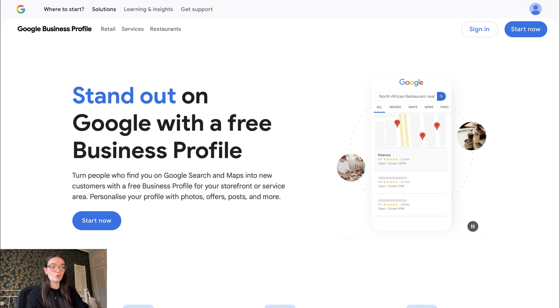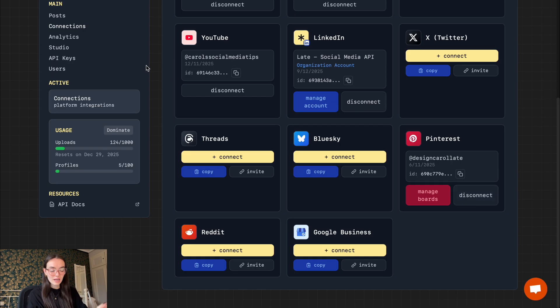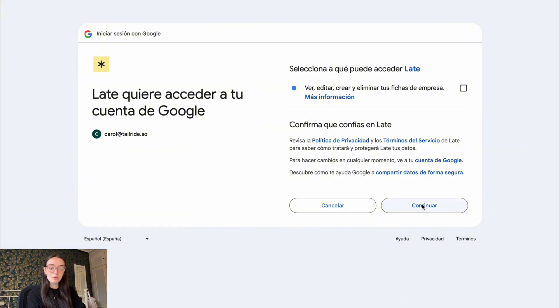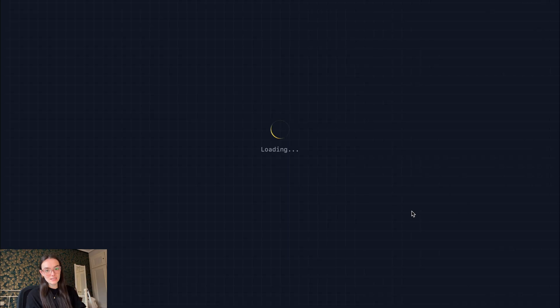How do you connect your Google Business Profile in LATE? Let me walk you through the connection process. First, go to Connections in LATE, find Google Business, and click Add Connection. Then choose the Google account you want to connect, grant permissions, and that's it. Your location is now connected and ready to publish. If you manage multiple locations, they will appear individually and you can post to one or many at the same time.